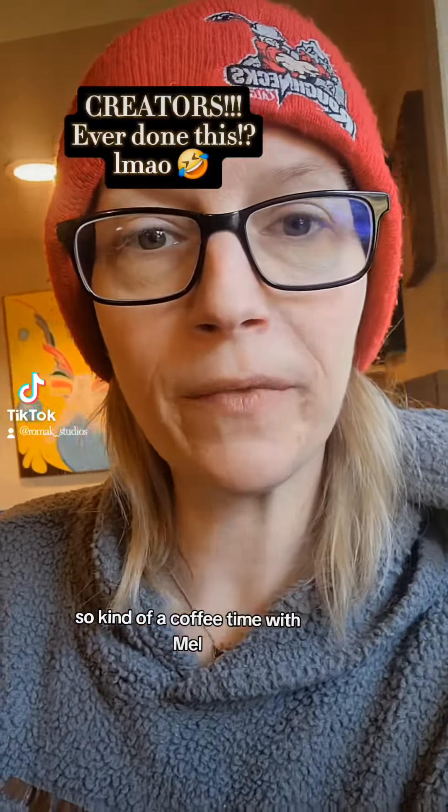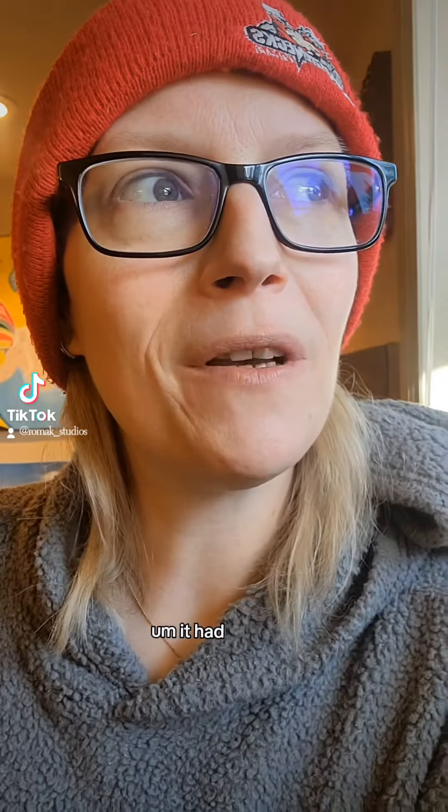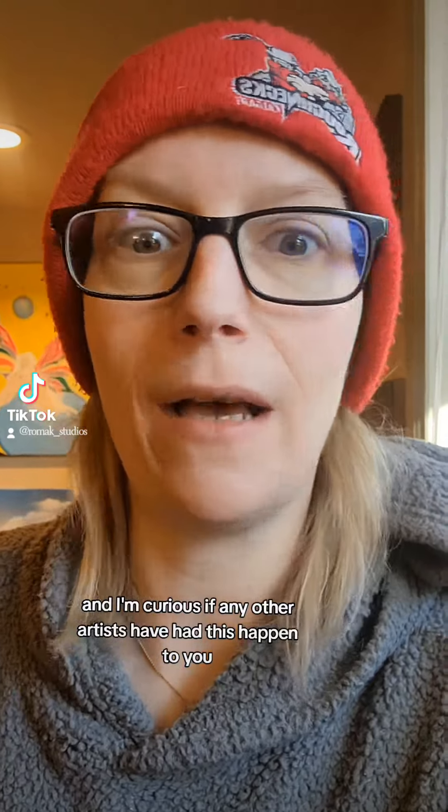Hey guys, so kind of a coffee time with Mel, but without coffee. Something kind of interesting happened to me, and I'm curious if any other artists have had this happen to you.